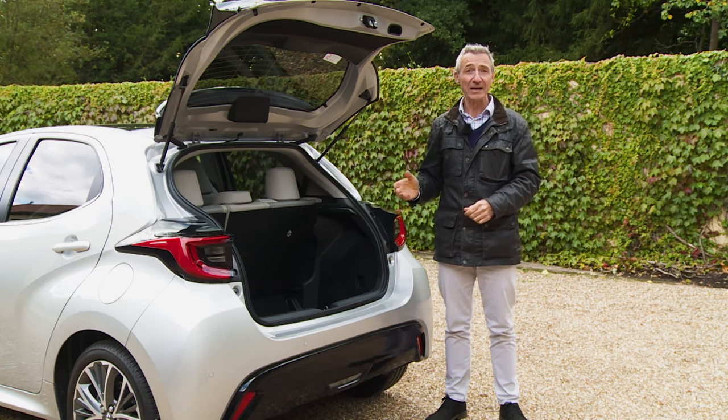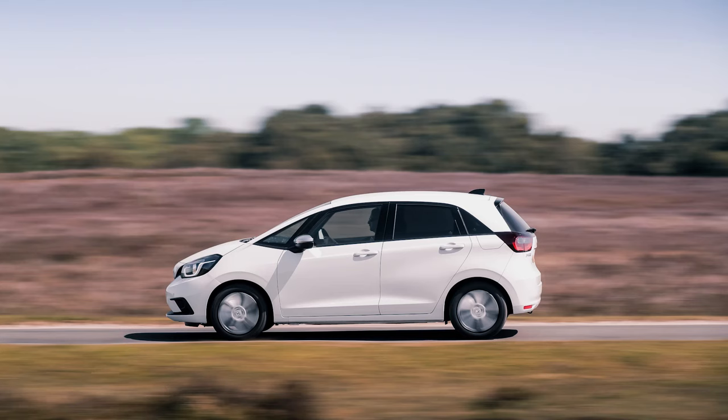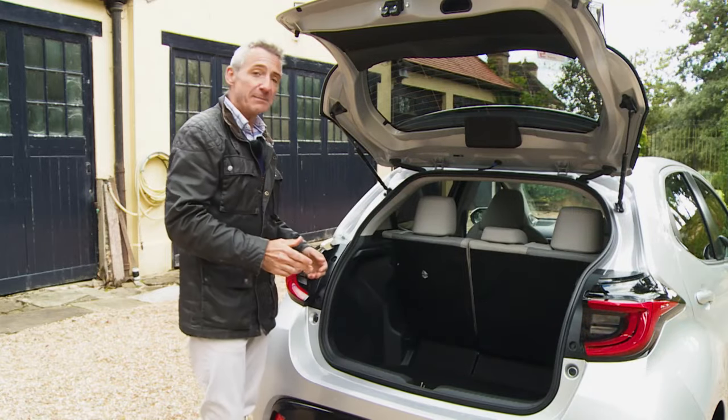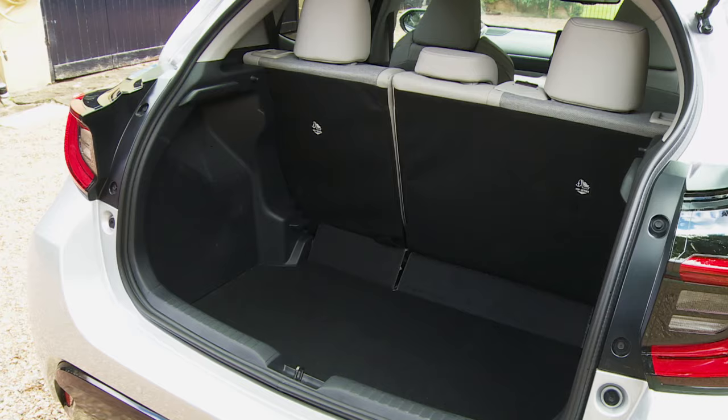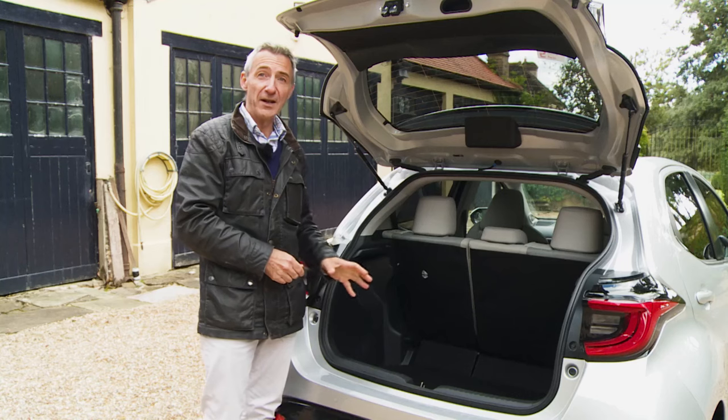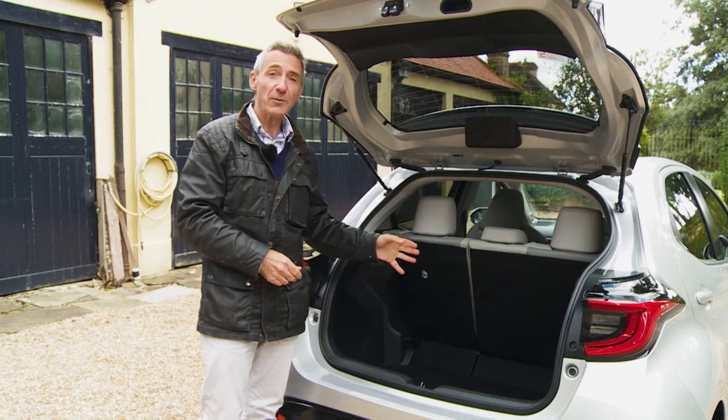Hybrid packaging has to have some practical effect, yet competitors manage it better: a rival Honda Jazz hybrid offers 304 litres, and with the Renault Clio hybrid it's 366 litres. At least this trunk space is square and usable, extending back 630mm to the seat backs and offering 1004mm of width — enough for a pushchair to fit in quite easily.